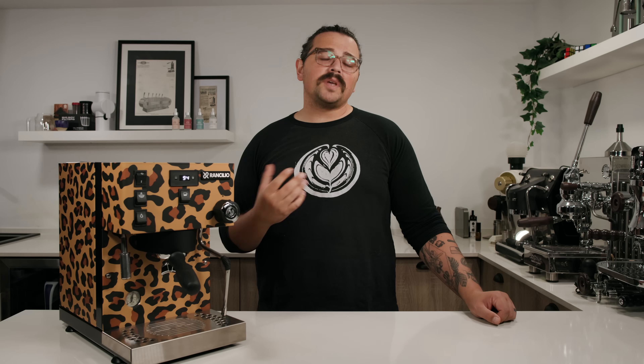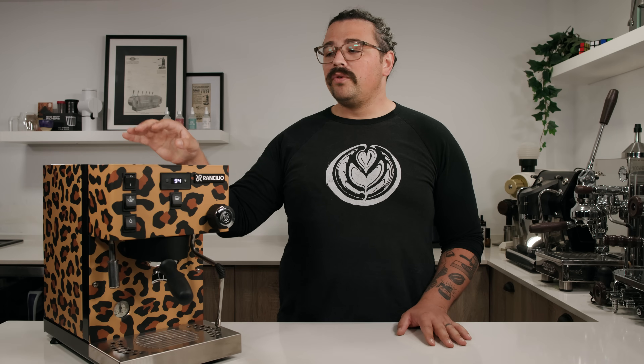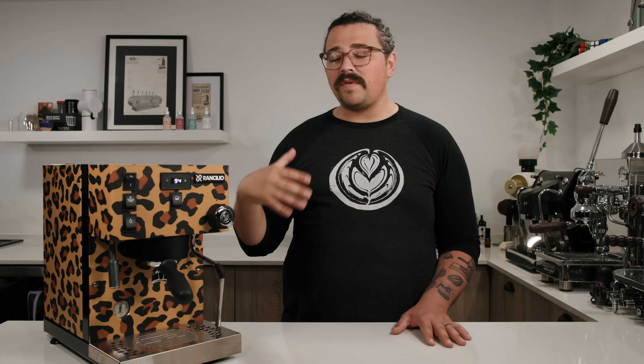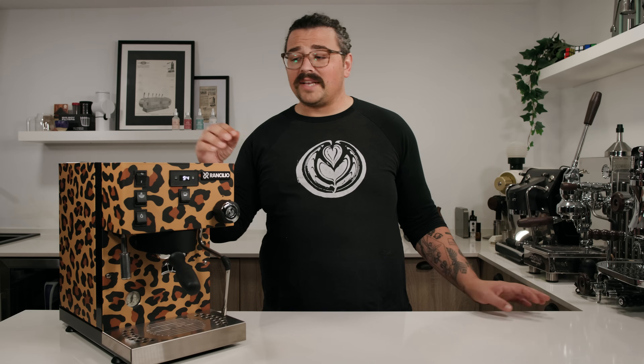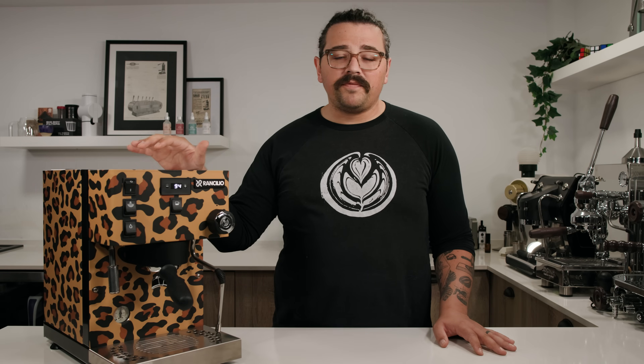This machine has been lauded for its durability, longevity, and build quality for the price point. Some critics note the original Silvia was around $800, and Rancilio essentially added a steam boiler and PID controller and charged an extra thousand dollars. When looking at dual boilers in this price range, you really only have this and the Breville Dual Boiler punching above their weight. The Breville offers more out-of-the-box control, but many prefer the Italian build for internal stability, and feel the price premium is worth it.